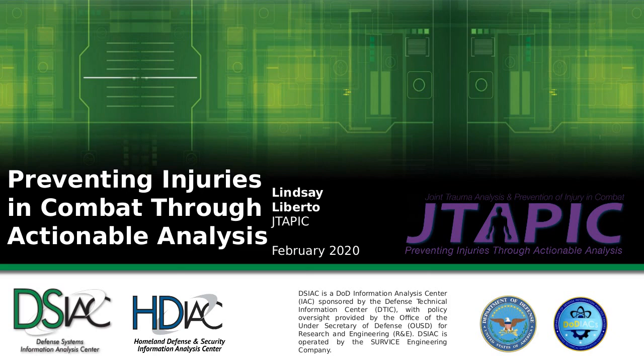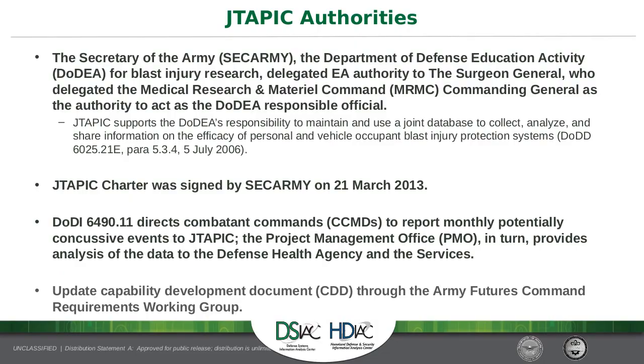In short, JTAPIC takes traditionally stovepiped information streams, integrates them, and creates operational analysis products for DOD stakeholders — whether it be a combatant commander, a senior leader, a material developer, or vehicle designers. We provide them with information so that they can bolster survivability and improve outcomes for deployed warfighters and support elements. To understand a combat event completely, you need to understand that it is unique, each one is different, and it's a multifactorial occurrence. JTAPIC strives to present a holistic interpretation of what went well and what could be improved.